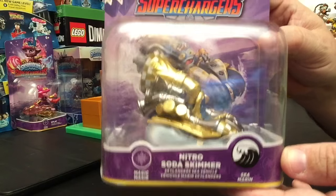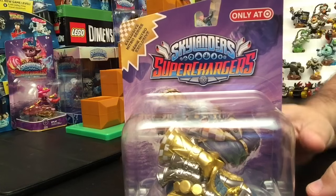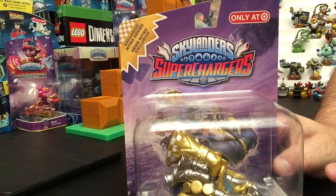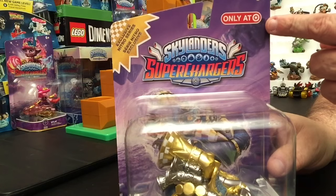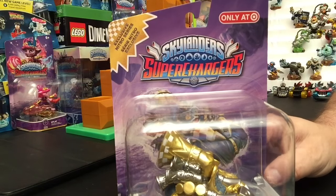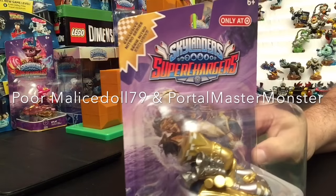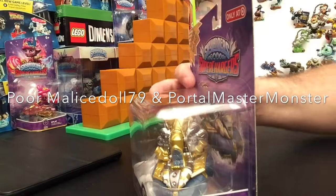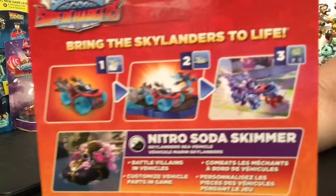You can see the Nitro Soda Skimmer at the bottom, with the artwork at the top and the exclusive series label. Of course it says 'Only at Target.' Our friends up in Canada don't have Target anymore, so I'm not sure what they'll do — maybe Walmart or somewhere like that. I'll have to check with my Canadian friends.